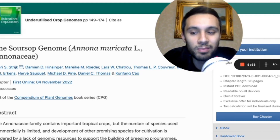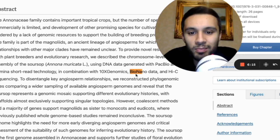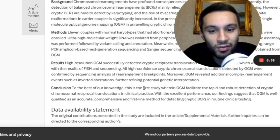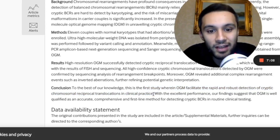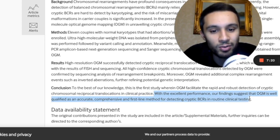Optical genome mapping is also being used to map out part of the Soursop genome — you can see they used Illumina, 10x Genomics, BioNano data, and Hi-C sequencing. Next, researchers in China were looking at cryptic balanced chromosomal rearrangements using OGM. They concluded: to the best of their knowledge, this is the first study wherein optical genome mapping facilitated rapid and robust detection of cryptic chromosomal reciprocal translocations in clinical practice — suggesting OGM is well qualified as an accurate, comprehensive, first-line method for detecting cryptic BCRs in routine clinical testing.